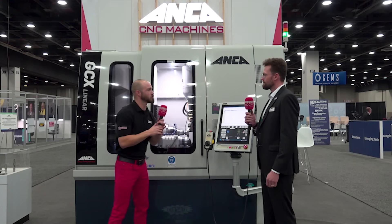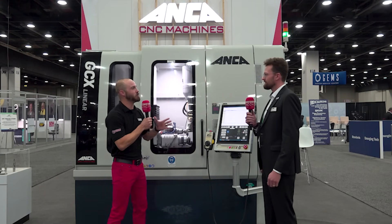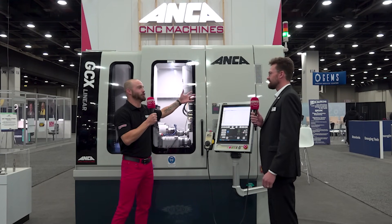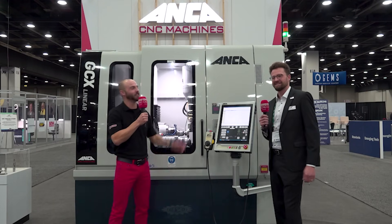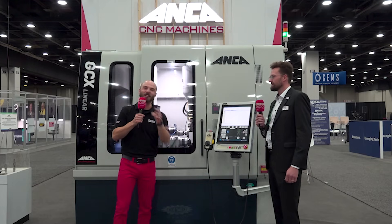Laser benefits galore — so many intricacies and value points in one specific machine. We know that ANKA is bringing the value to the spindle. Vadim, thank you so much for joining us. We will see you all next time.